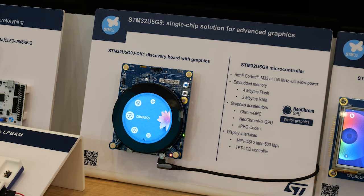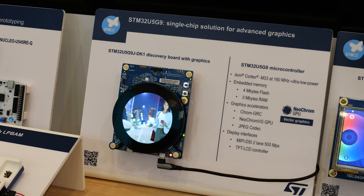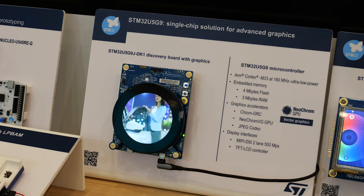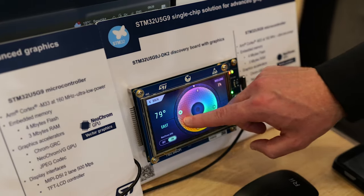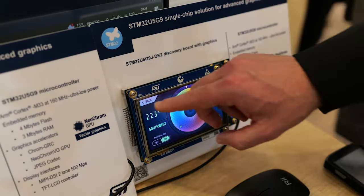We released the new STM32U5G9F9 with advanced graphics capability — NeoChrome supporting vector graphics, accelerator, and JPEG codec. You can design amazing user interfaces with no need of external memory.